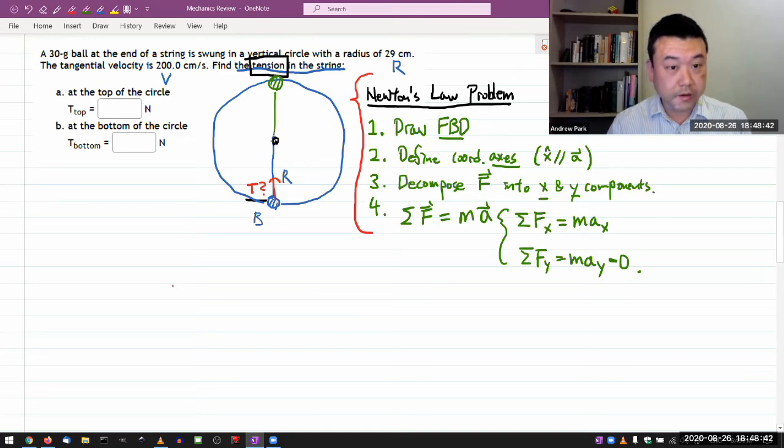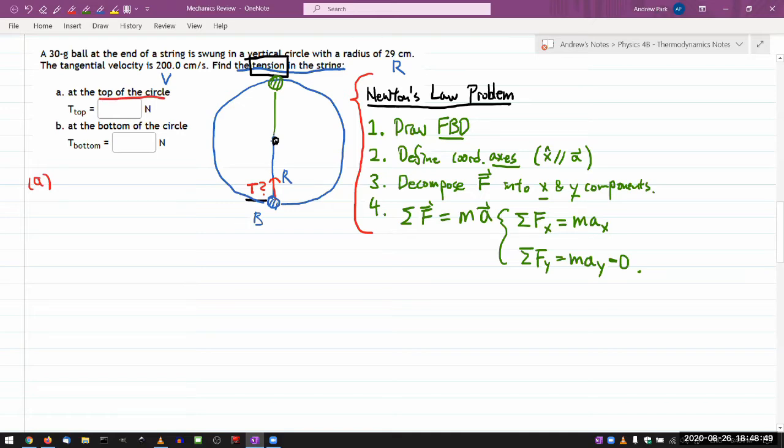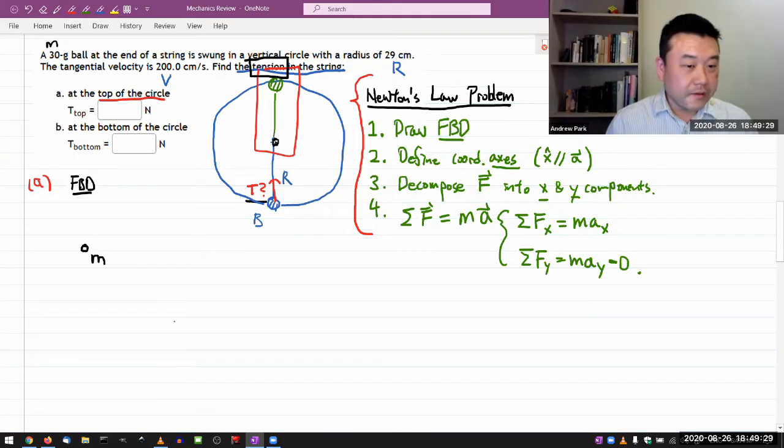Let me work through this question. I'll do Part A first — at the top of the circle. I start with a free-body diagram: I use a dot to represent the object. I identify all forces — this is the part that should take the most thinking and care, because if you do this wrong, the rest of the steps are messed up. One force that has to be there is gravity, so I draw mg downward. Then there's the string touching the ball, so tension is pulling the ball downward as well.